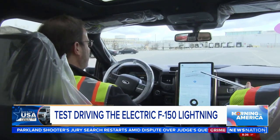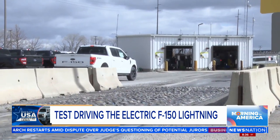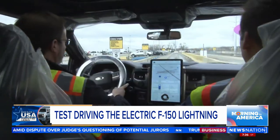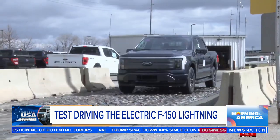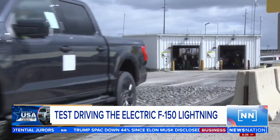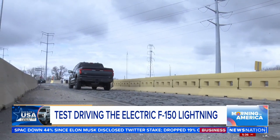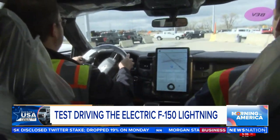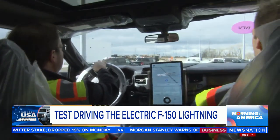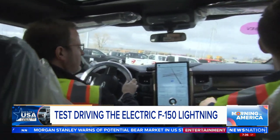Would you like to go over the rough road track and show what we look for in squeak and rattle? Of course. So this is the rough road track — every vehicle goes across it to check for any squeaks and rattles. This feels like a Michigan expressway. There's a frame twist coming up, and a cobblestone section. We'll go around and twist the frame a little bit. I didn't hear any squeaks or rattles. I didn't either. As expected.